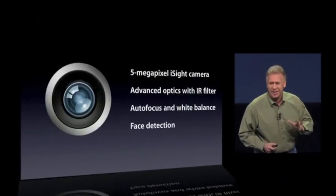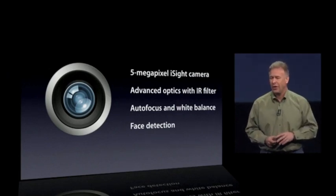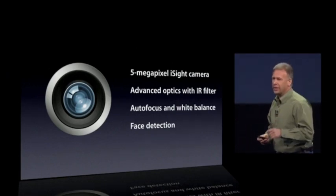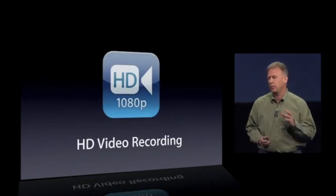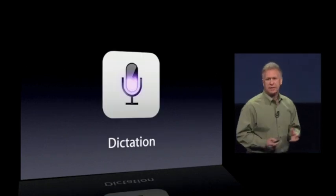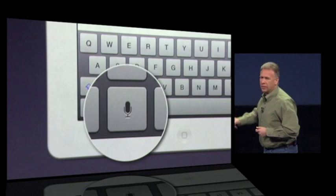It has a 5 megapixel iSight camera, advanced optics with an IR filter, autofocus, auto white balance, face detection, HD video recording now at 1080p resolution, and voice dictation. You'll see there's a new key on the bottom — a microphone.